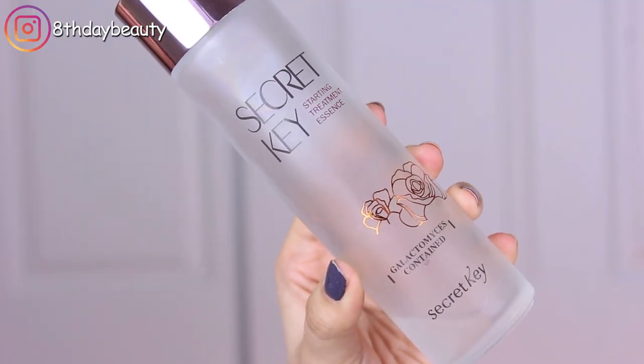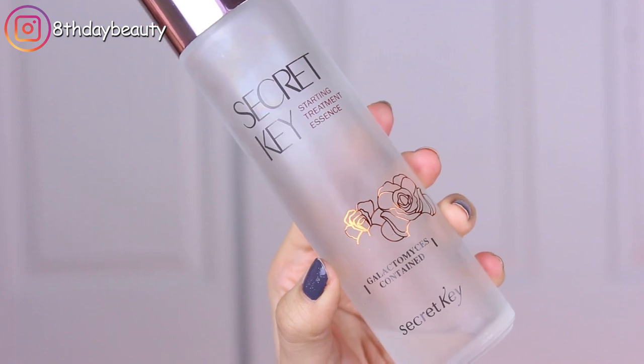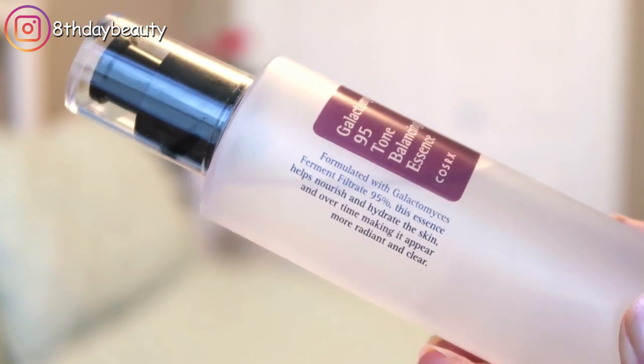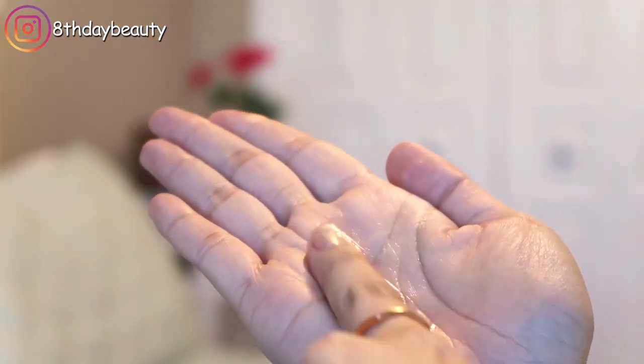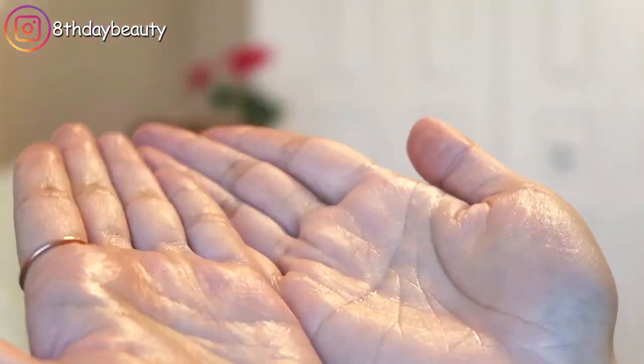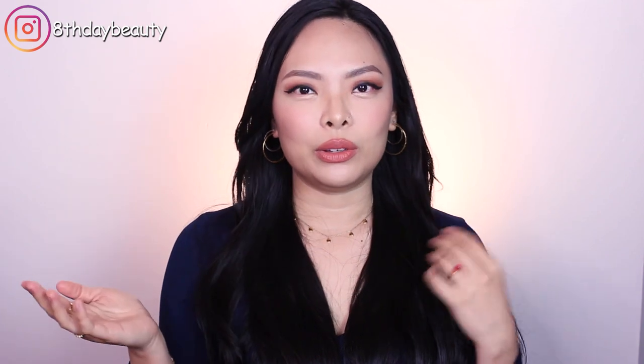When I use skincare products with Galactomyces regularly, I notice that my acne spots fade faster and I don't get as many blackheads and clogged pores, so overall my complexion looks a lot healthier and more radiant. My favorite products with Galactomyces usually come in the form of an essence or a toner. I prefer fermented ingredients via these lighter, watery formulations because they're easy to incorporate into my routine and super gentle, so I can use them every day — whereas something like an AHA or glycolic acid gives similar results but if you have sensitive skin, you just can't use that every day.